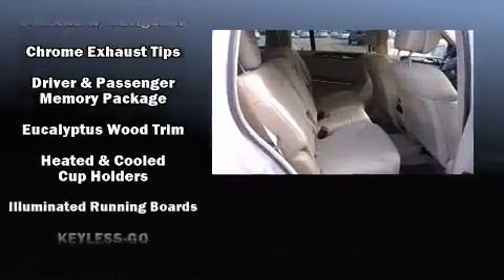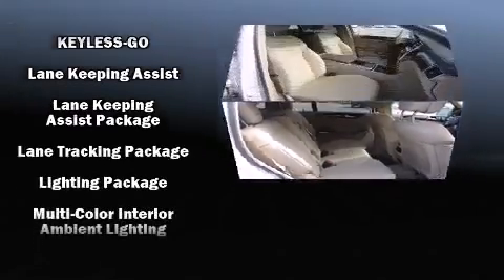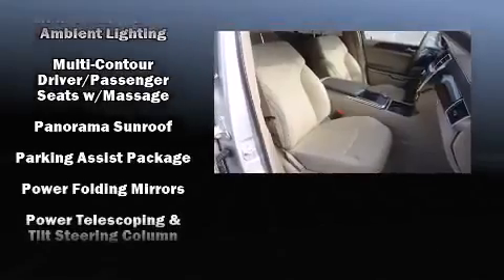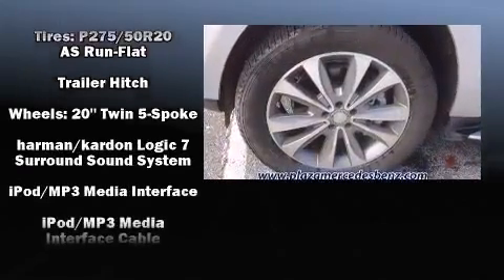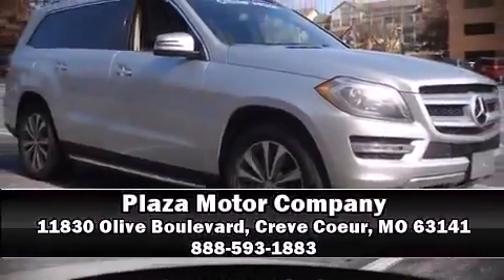Mercedes-Benz also prioritized safety and security by including brake assist, an emergency communication system, and four-wheel disc brakes with ABS. Various mechanical systems are monitored by electronic stability control, keeping you on your intended path.